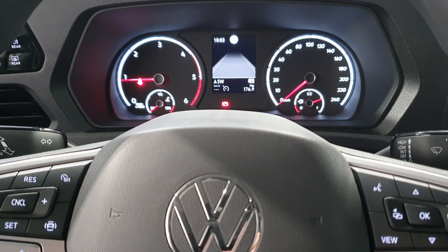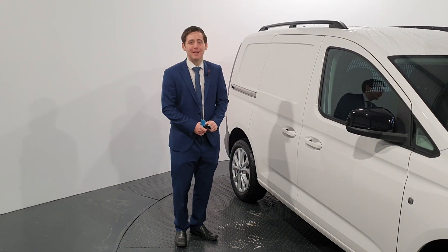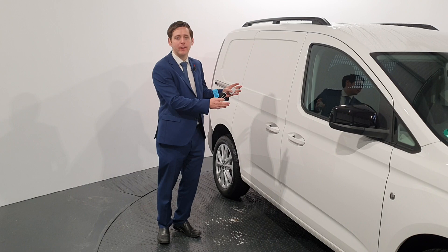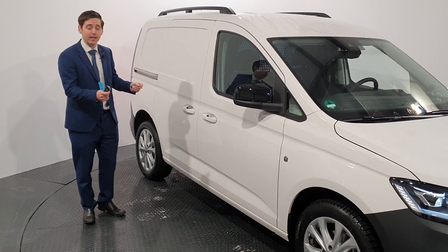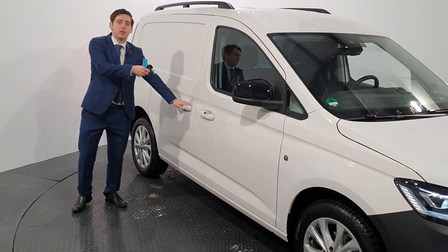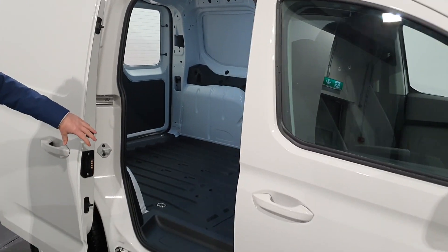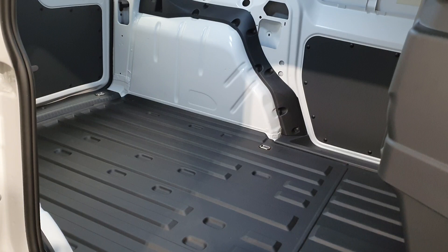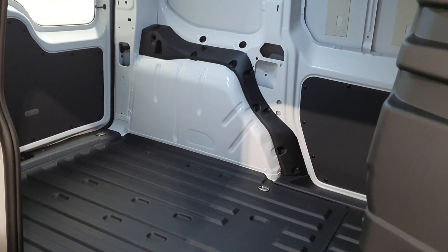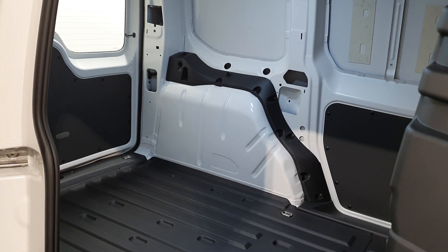Let's have a wee look now in the back in the cargo area. As some of you may have picked up, this is a left-hand drive Caddy. The ones that we will be receiving here from February will be the right-hand drive, so the door will be on the other side. But when you look in, this one has a rubber mat. It's a completely new cargo area — you have more room, the upgraded LED light, and see-through windows here in the back doors.